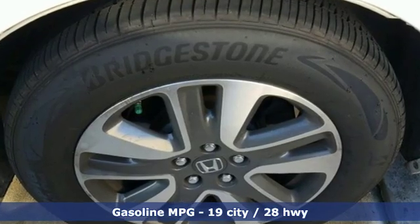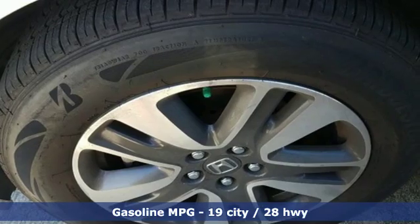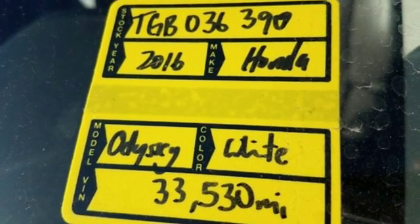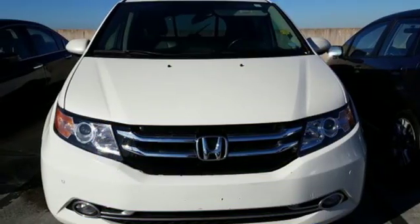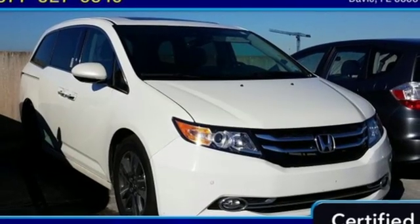Streaming audio, power heated mirrors, front heated leather bucket seats, rear parking sensors, wireless phone connectivity, dual zone climate control, automatic transmission, power sliding and tilting sunroof, gas pressurized shocks, and V6 engine.